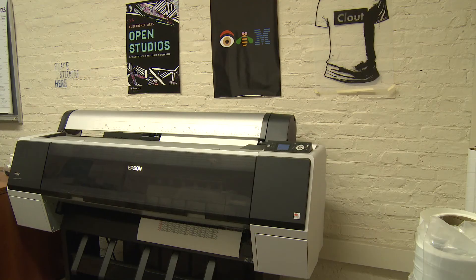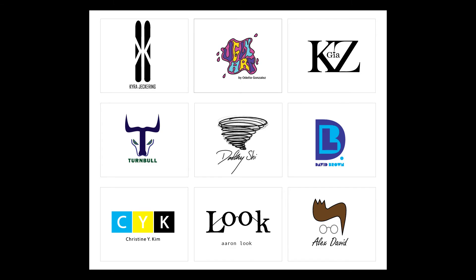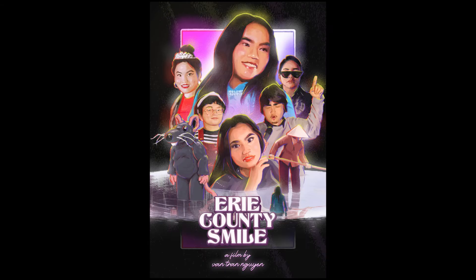Our final stop is the HASS Graphic Design Studio. Here, large format prints are created featuring student and faculty work and also to promote special events. Thank you for joining us on the tour of the Corridor of Creativity in the School of Humanities, Arts and Social Sciences at Rensselaer Polytechnic Institute.